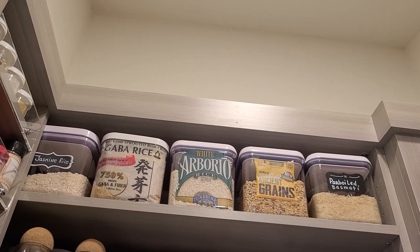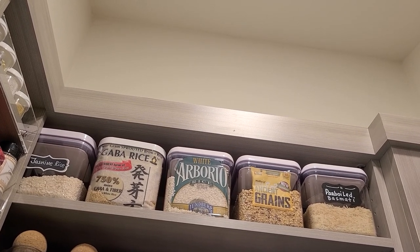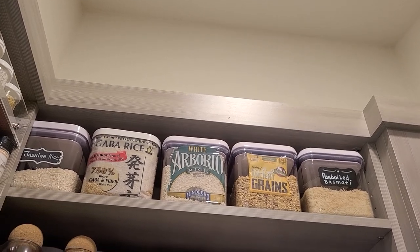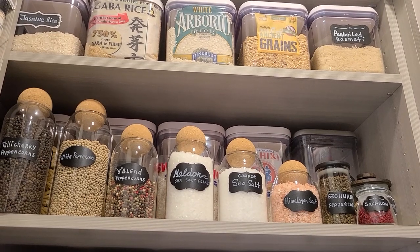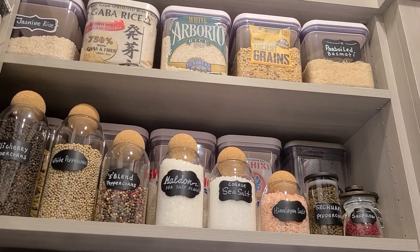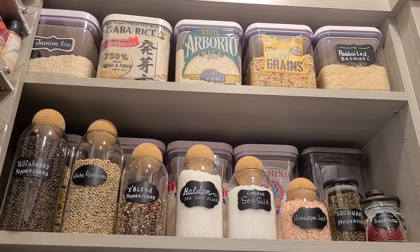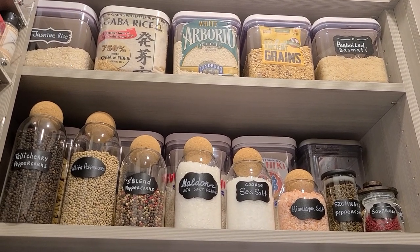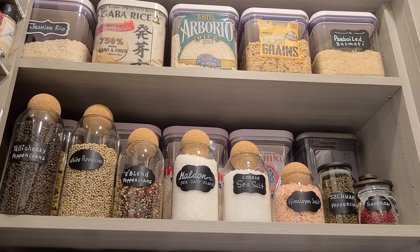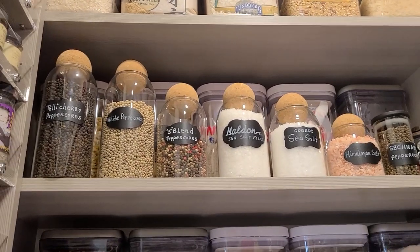On the very top shelf I have unusual rices: jasmine rice, GABA sprouted rice I used in my fried rice video, arborio rice, ancient grains, and parboiled rice. Going down one shelf there are more rices - plain white rice, sushi rice - in bigger containers. These containers are by OXO - they're wonderful but pricey. Most I got at Costco, some on Amazon, some at Target. I built my collection slowly because they are quite expensive.